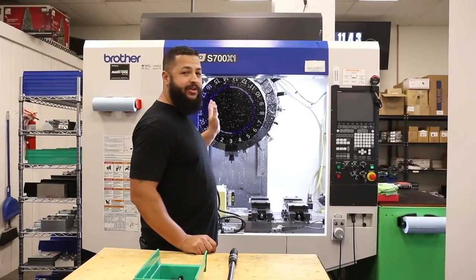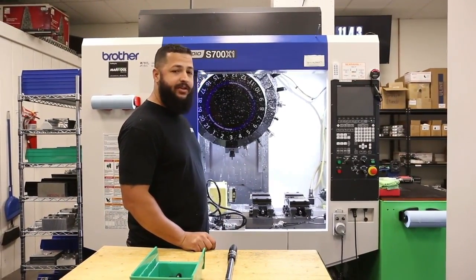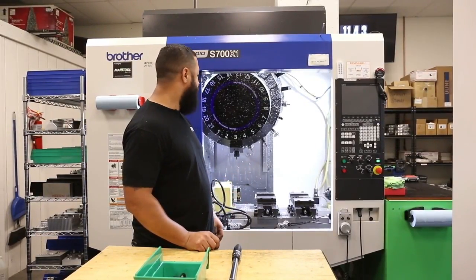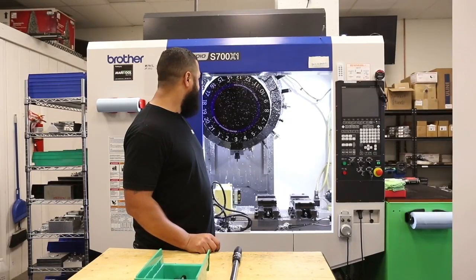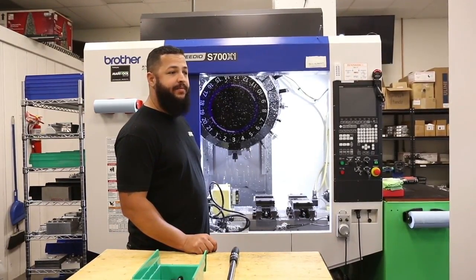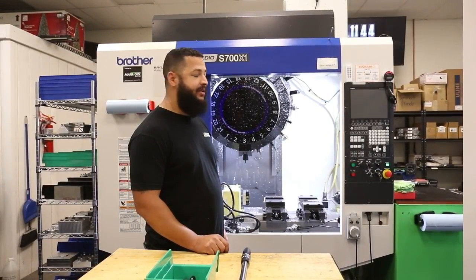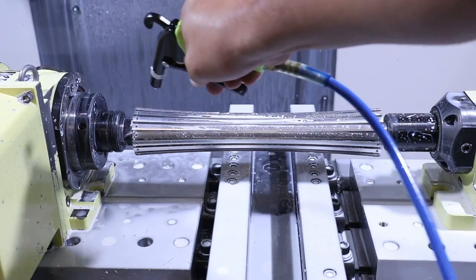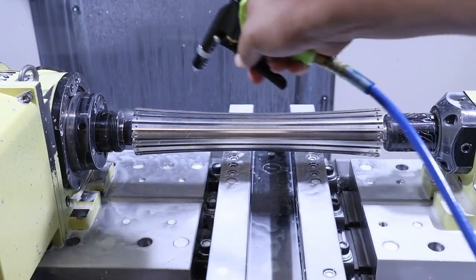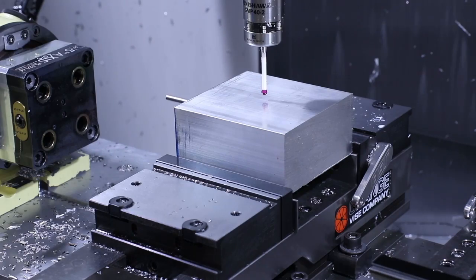This is another Brother we have here — the S700 X1. This is another really fast, really accurate machine. It's a BT30 taper, 16,000 RPM, so when we're cutting aluminum we're pushing feeds of about 500 inches a minute. It also has a fourth axis and a tail stop so we can do some longer fourth-axis work. Both Brother machines are equipped with a spindle probe so that we can keep our precision on point.